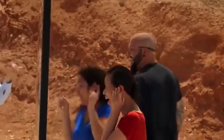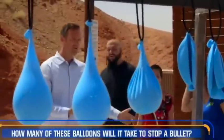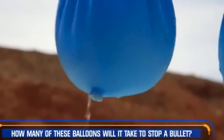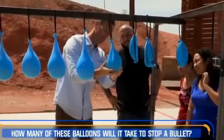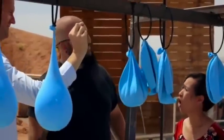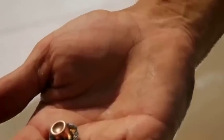Come here, come here — all of them? I don't think so. I told you. One, two, three, four. Let's see if it's in there. Whoa. One, two, three, four balloons to stop a slug of a .44 Magnum. Oh, yeah.